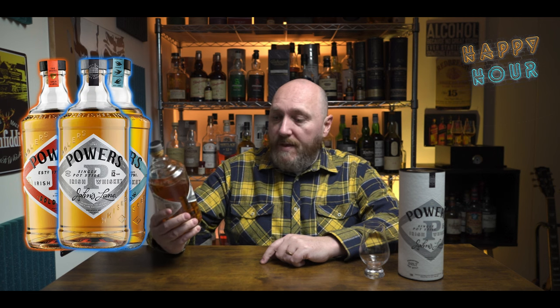So Powers John's Lane is a 12-year-old whiskey. In the Powers lineup, the three I see quite frequently are: the regular Powers — the orange-labeled one — then they do a Three Swallows, which is kind of a step up, and then there's this guy, the John's Lane 12-year-old. This is a single pot still whiskey, triple distilled, 12 years old. It's bottled at 46% and I believe it's non-chill filtered with no color added. Spoiler alert — it is friggin' great.